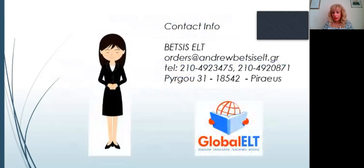Before closing, I'd like to thank you all for being here. Our contact info is Betsy ELT — you can order our books online, send an email to orders@andrewbetsyselt.gr. I hope we have a few questions to answer — I only have about two minutes left. I wish you all a wonderful school year full of imagination, creative thoughts, and of course good health. Keep safe. Thank you for joining us. I'm Katherine — I hope to see you soon again. Goodbye everyone!